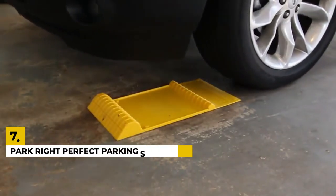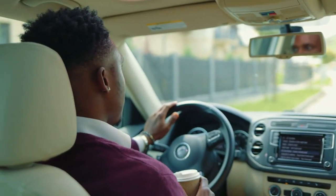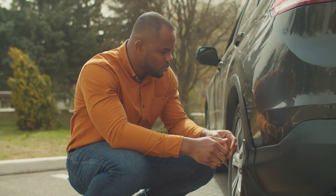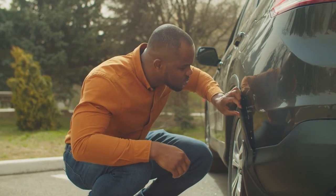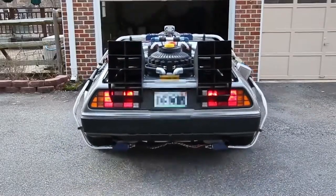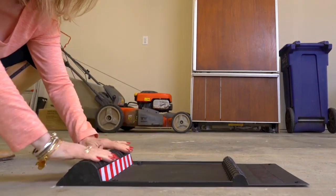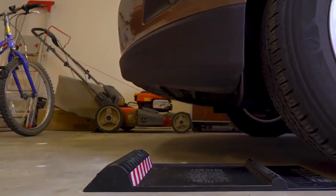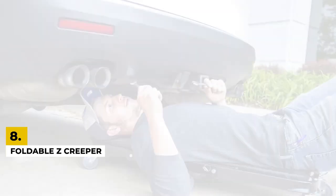Number seven: Park Right perfect parking self-adhesive. Anyone can drive a car, but it's parking that takes the ultimate test of your driving skills. If you do not want to bear the cost of wall and bumper repairs every now and then from parking your car in the garage, you'll enjoy the peace of mind this offers. It sticks to the floor and the anti-skid tape keeps it from moving around. The stop tells you exactly where you need to stop, and your car is parked in the right spot and position every time.